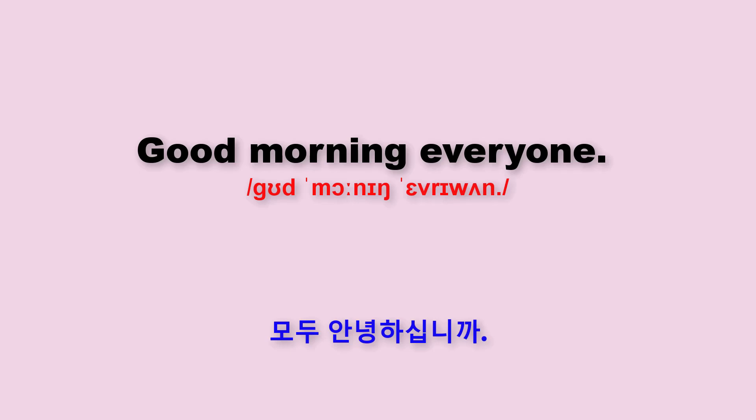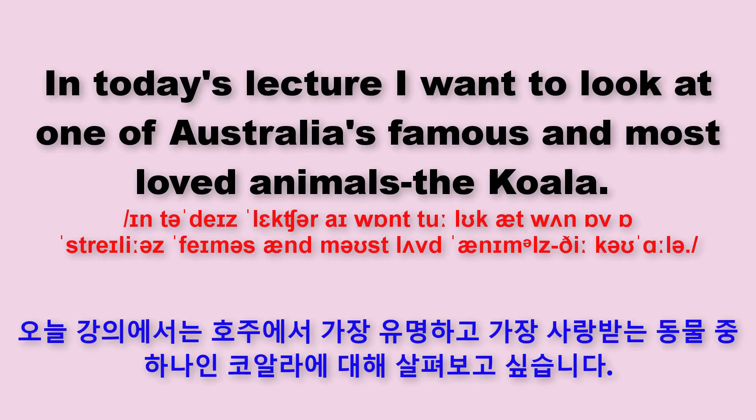Good morning, everyone. In today's lecture, I want to look at one of Australia's famous and most loved animals, the koala.